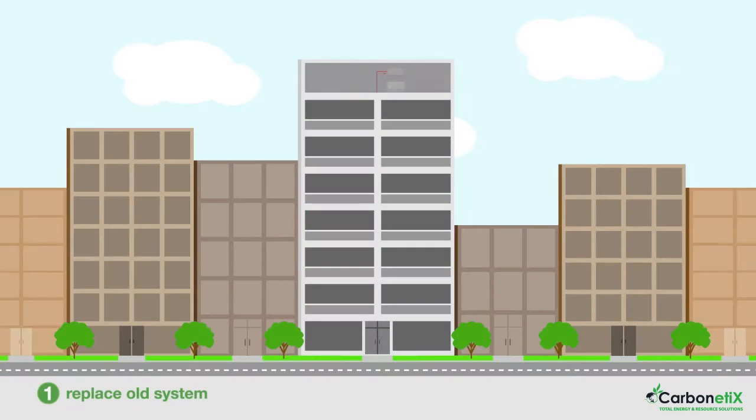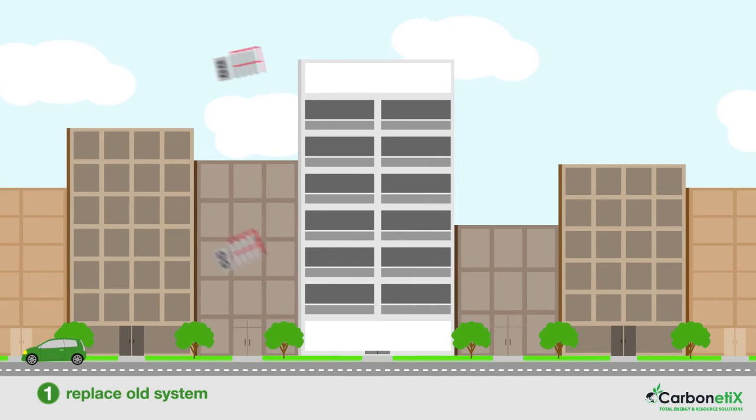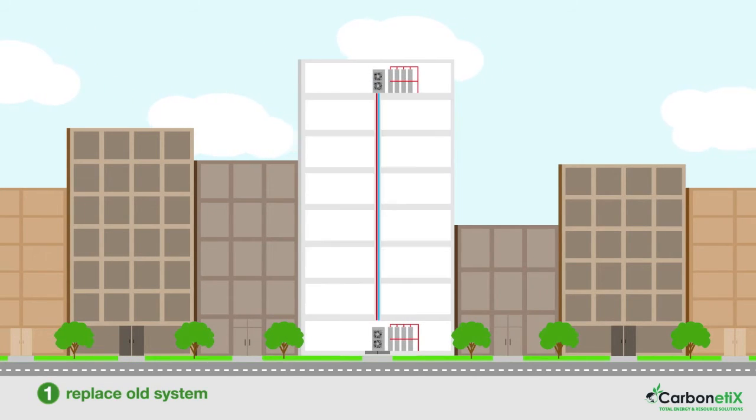In step one, we remove the existing cooling tower and all the associated pumps, treatment tanks and controls. These would then be replaced with two state-of-the-art condenser packs, one on the roof and one in the basement. These packs will heat and cool refrigerant pipe to every apartment, to efficiently heat and cool the entire building.